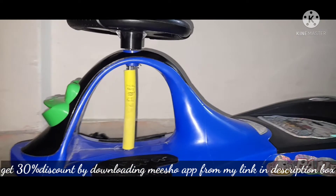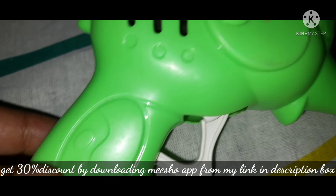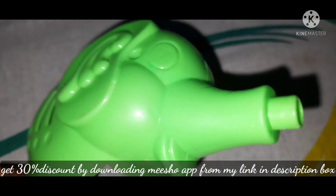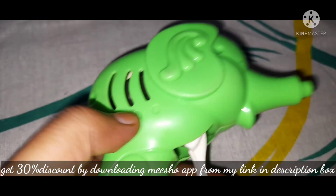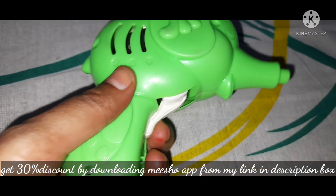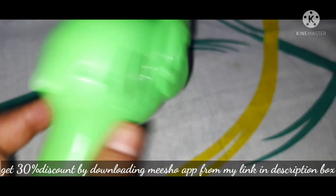The last toy is a bubble making gun. This is also very good and it is available for 387. So this is totally worth it. I hope this video will be useful.